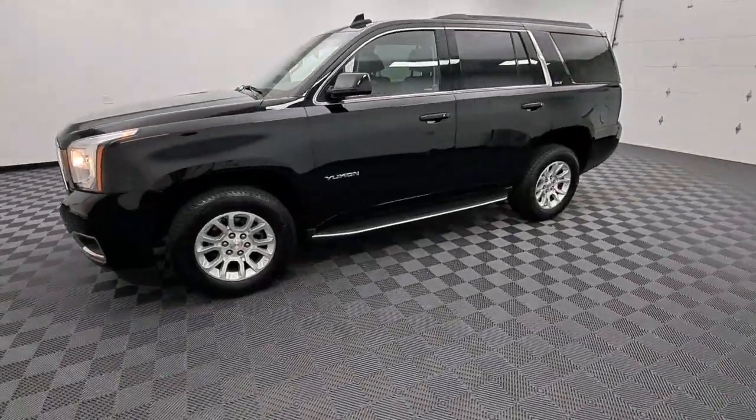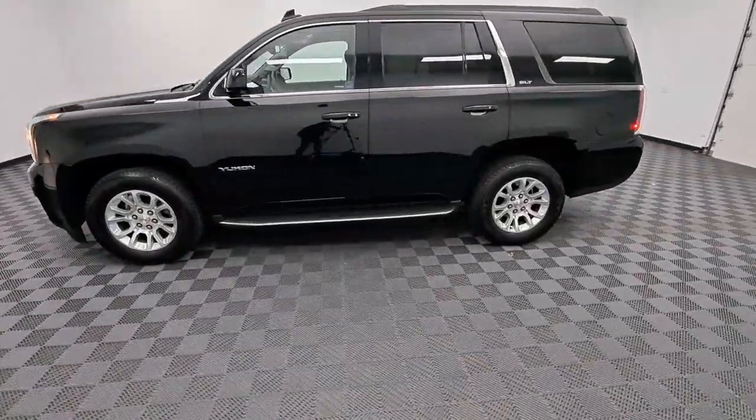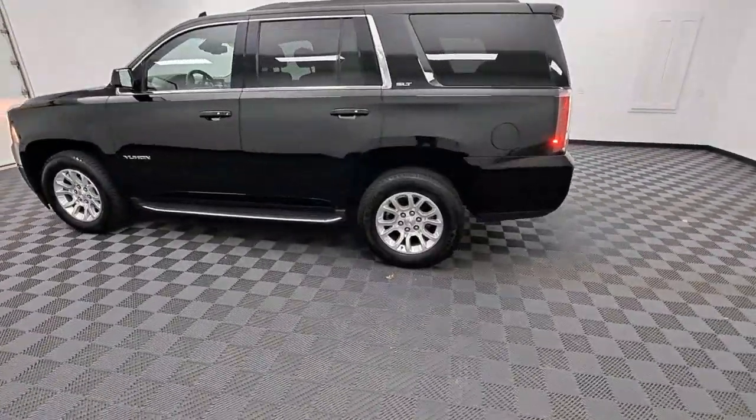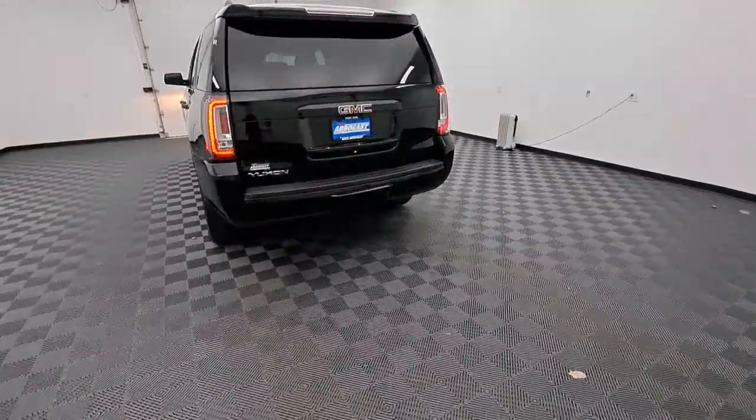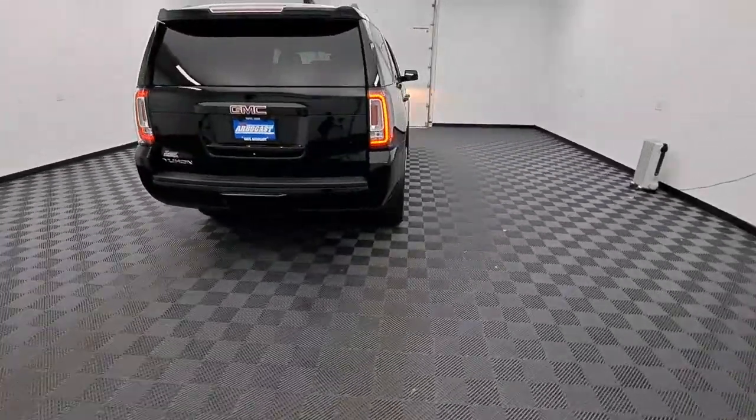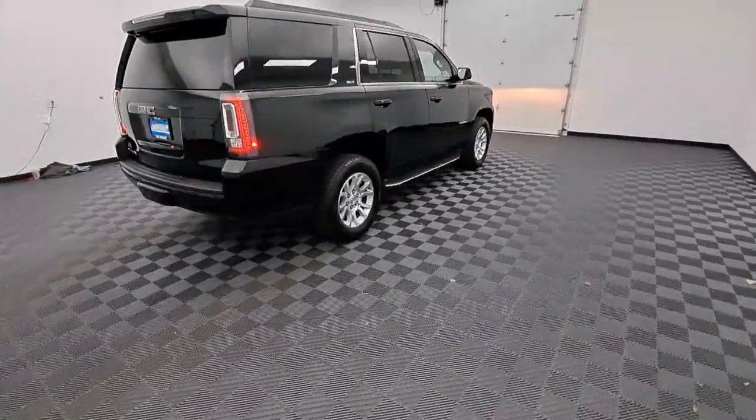Introducing the 2017 GMC Yukon. This vehicle is an outstanding buy with fewer than 90,000 miles on the odometer. Make every adventure all it can be in this spacious, comfortable, and highly capable Yukon.